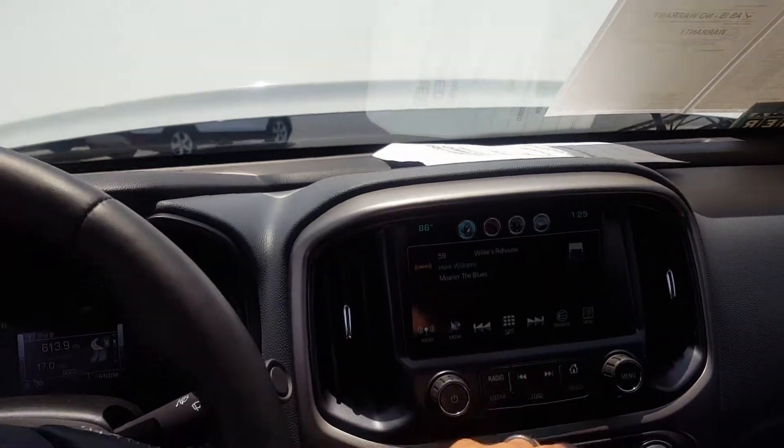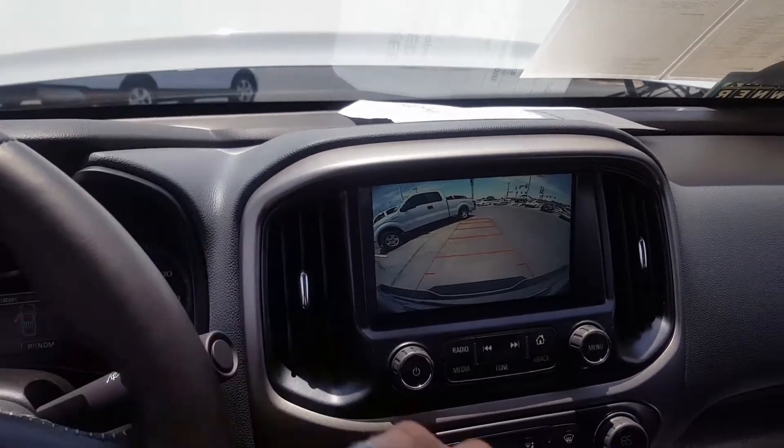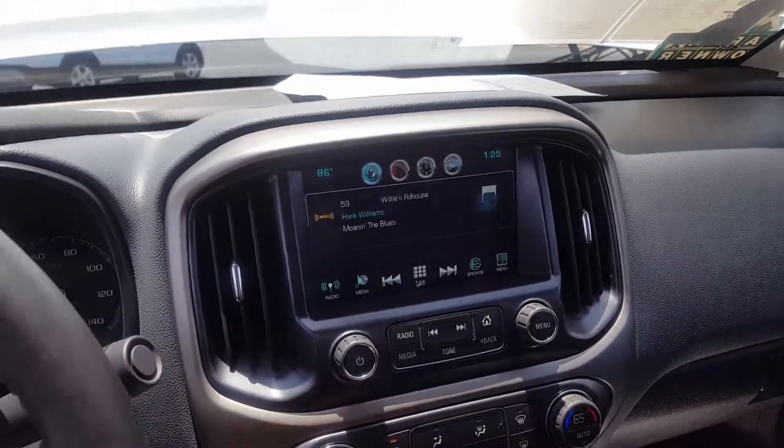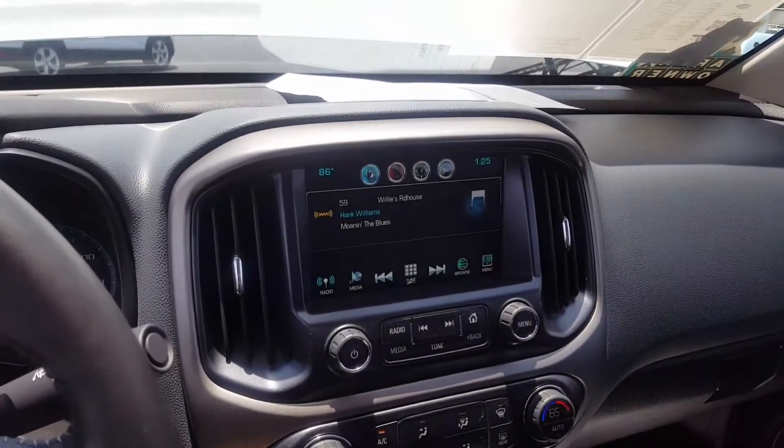We've got satellite radio, backup camera — all the amenities on this perfect little ride.